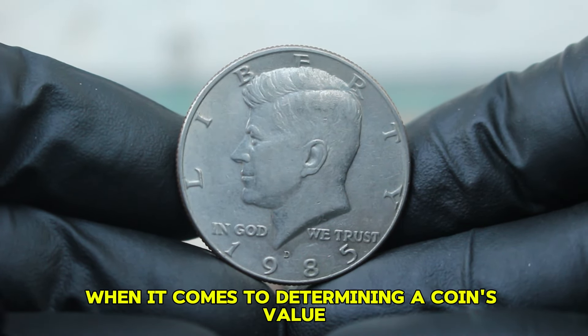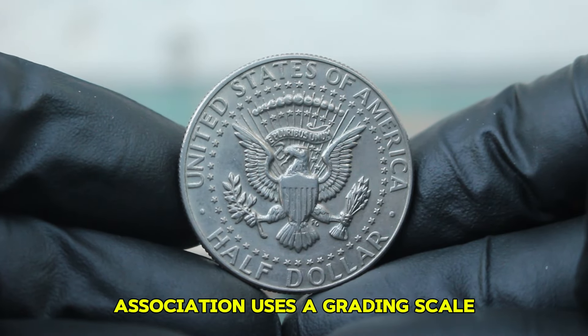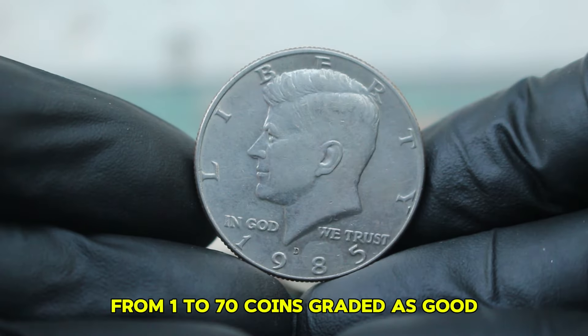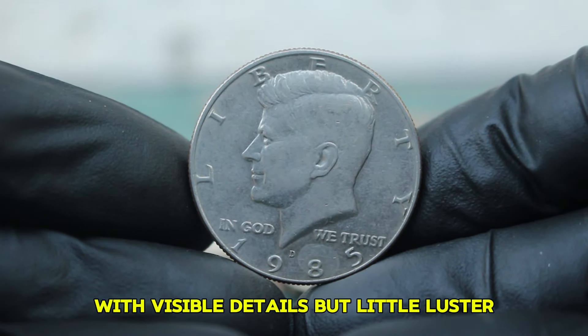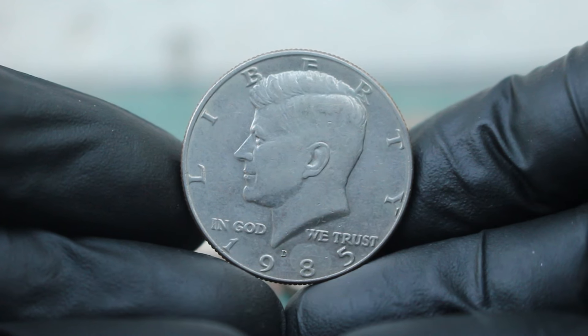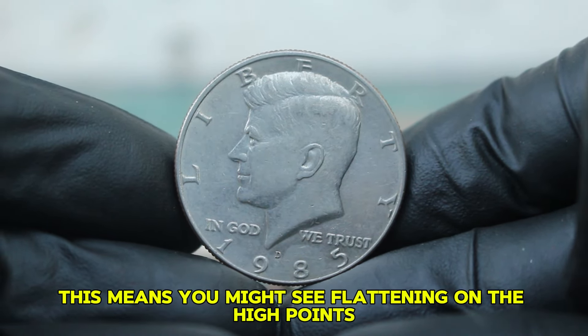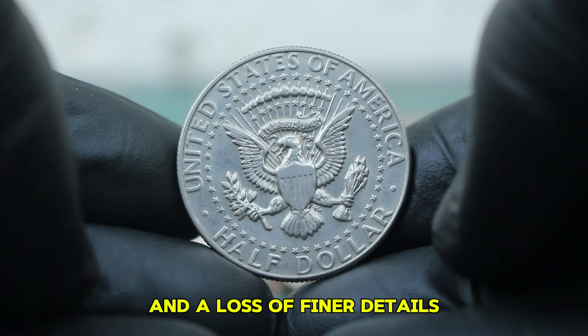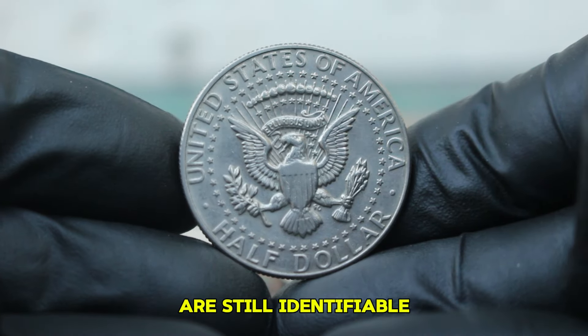When it comes to determining a coin's value, its condition is critical. The American Numismatic Association uses a grading scale from 1 to 70. Coins graded as good typically show significant wear and tear, with visible details but little luster. For the 1985 silver Kennedy half-dollar in good condition, this means you might see flattening on the high points and a loss of finer details, but the basic design and mint mark are still identifiable.